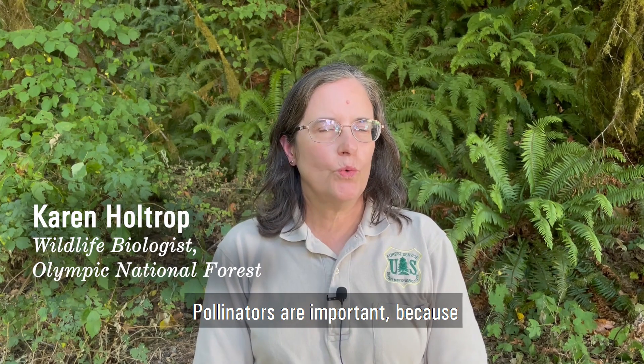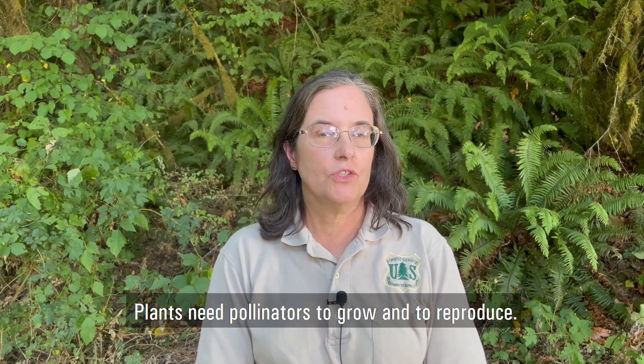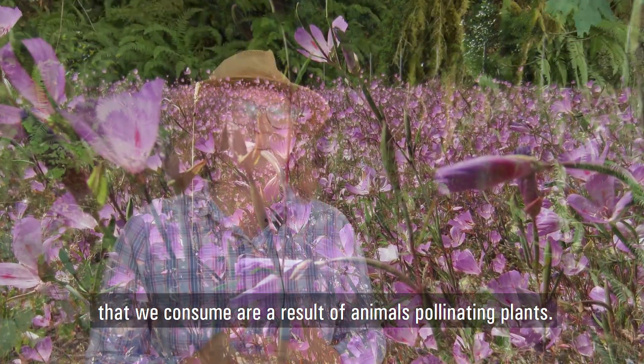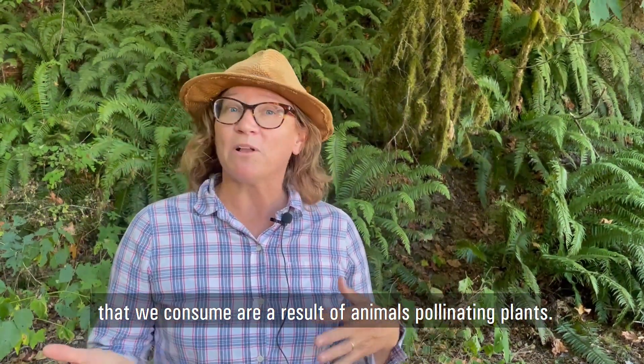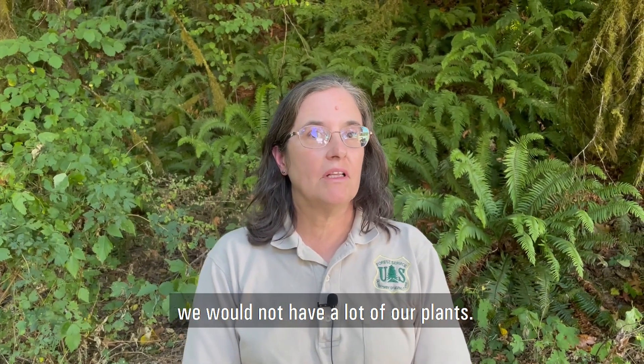Pollinators are important because we need them for flowering plants. Plants need pollinators to grow and to reproduce. There's something over 80% of the foods that we consume that are a result of animals pollinating plants. So if we didn't have pollinators, we would not have a lot of our plants.